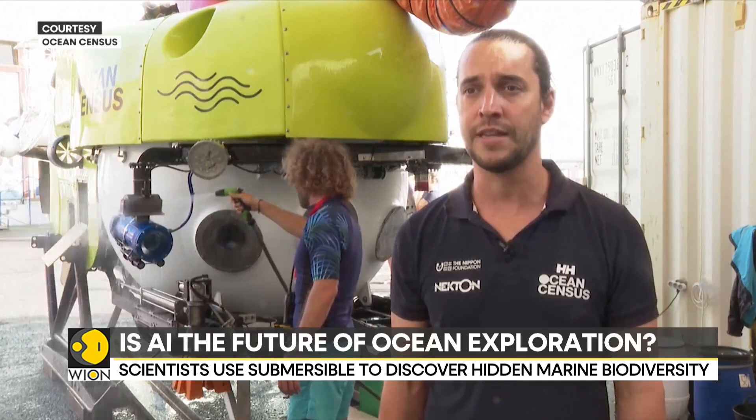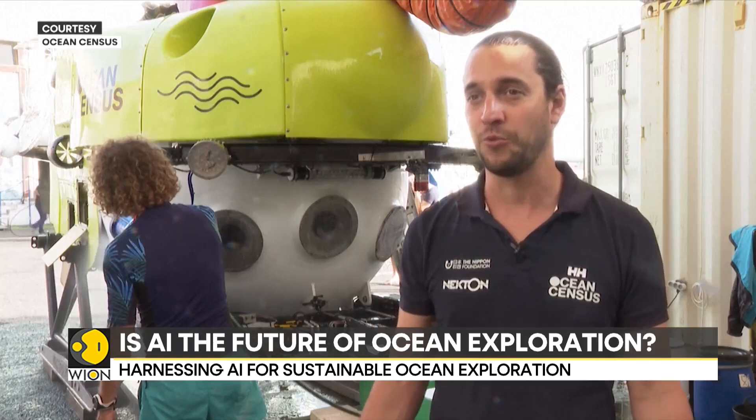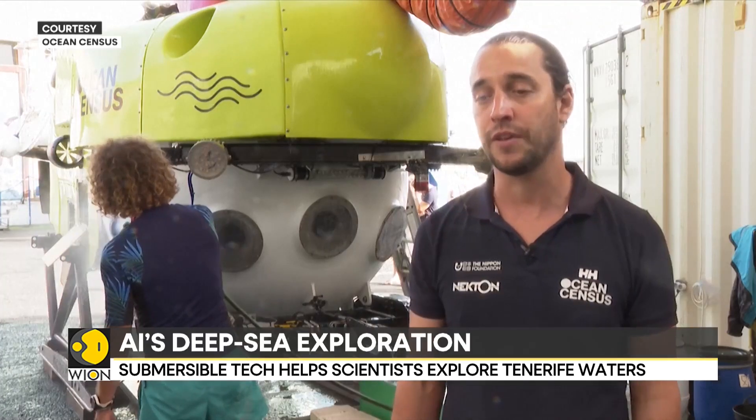It really immerses the scientists. Every single scientist that's ever been on a submarine is usually very sold that this is the way to do this kind of research.